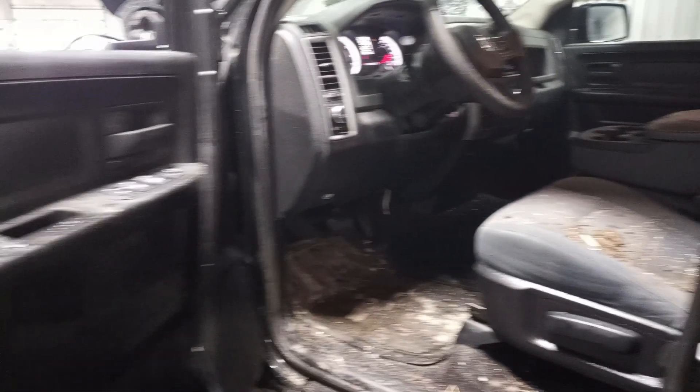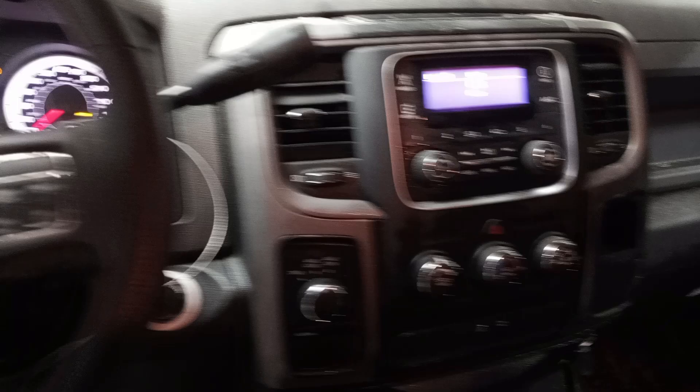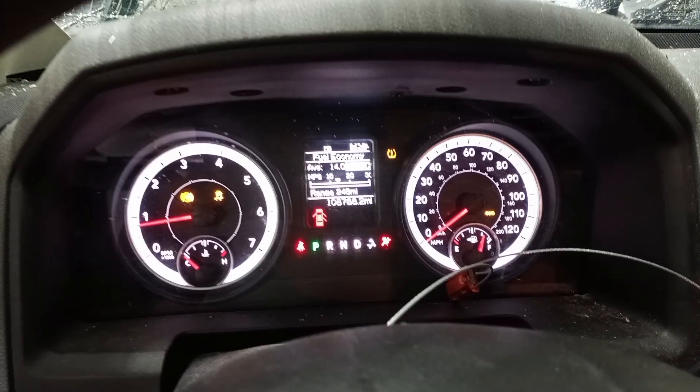Black and gray cloth interior. Manual seats, 40-20-40 split. Airbags did not deploy. See the miles.